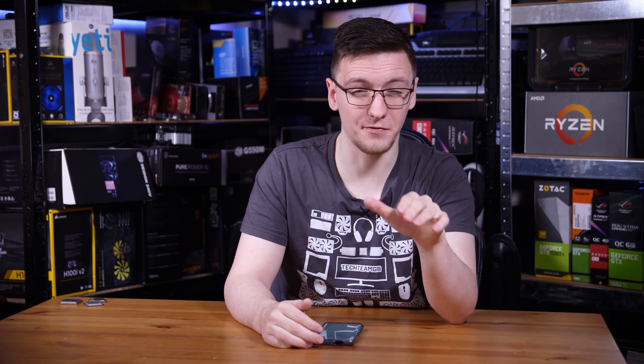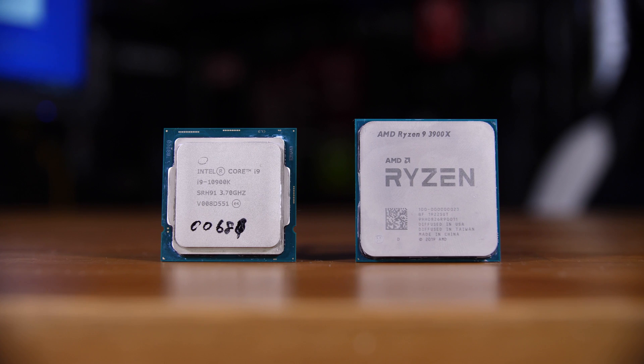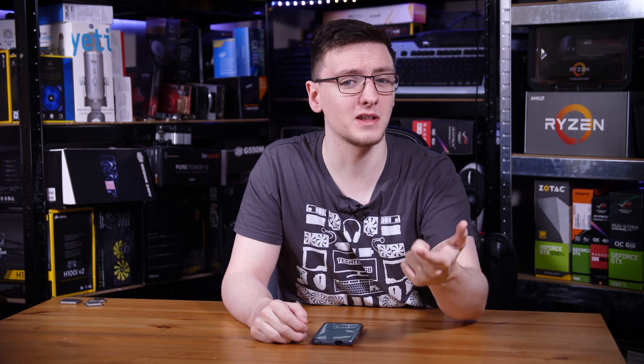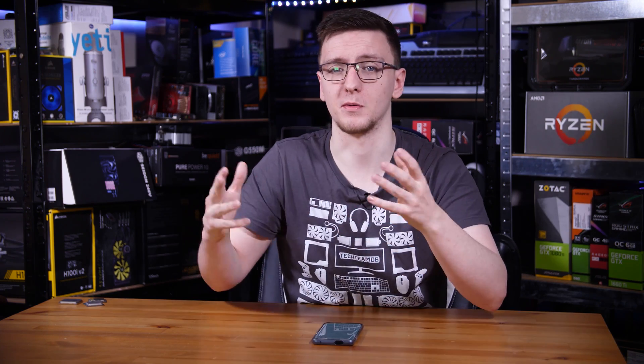Productivity-wise, it's a different story. While the new i9 may have two extra cores and a higher clock speed than last generation, it still can't beat AMD's 12-core 3900X. At stock settings in Premiere Pro, it was around 2% faster than last year's i9-9900K, but the 3900X was 3.6% faster than that — and more importantly, for less money. If you're willing to overclock the new i9, you can squeeze out more performance and even beat the 3900X, mostly because Premiere cares more for faster cores than more of them.